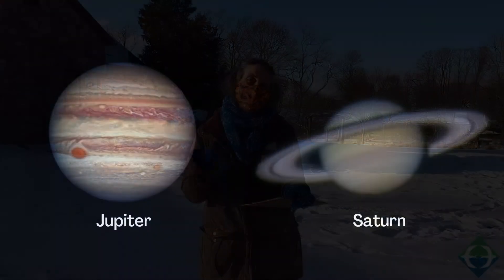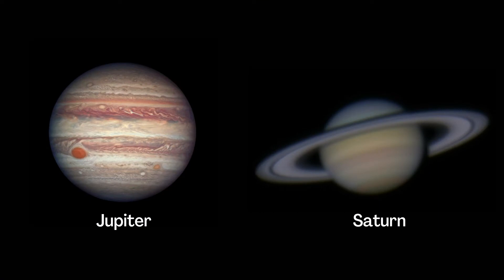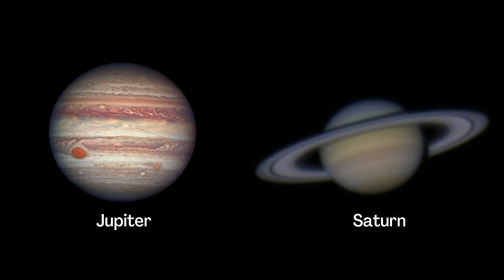The other planets are harder to see. So if you ever get a chance to go to an observatory, like the Ladd Observatory in Providence, and look through their telescopes, it is so beautiful to see planets like Jupiter and Saturn, because they've got lines and rings and all sorts of really neat features. Please get a chance to do that if you're able.